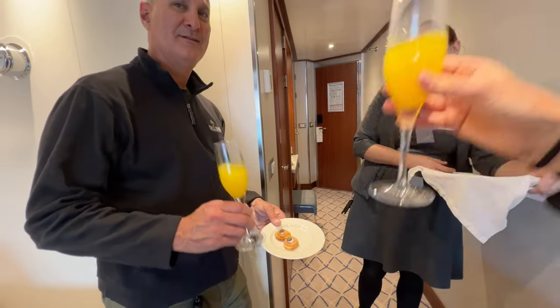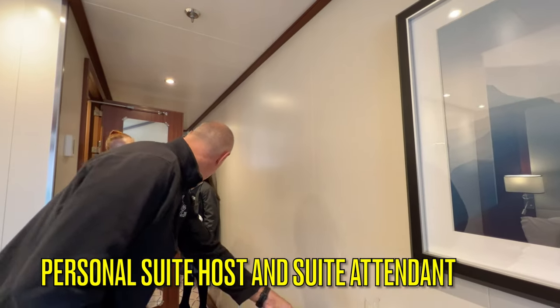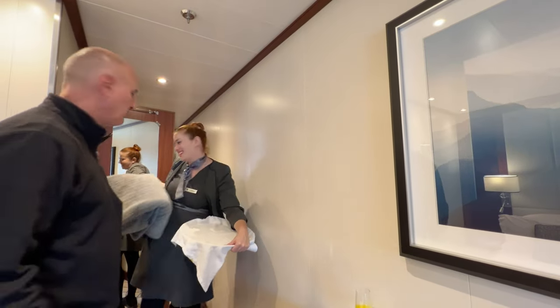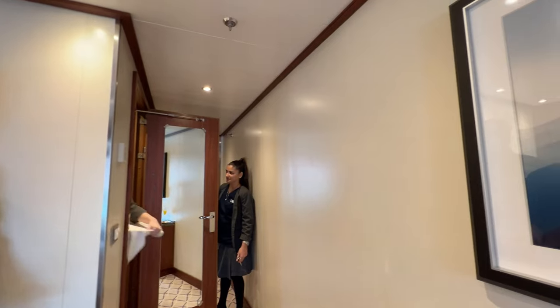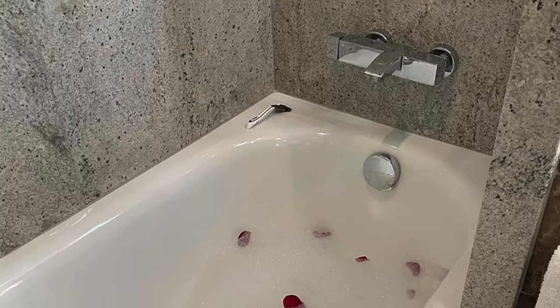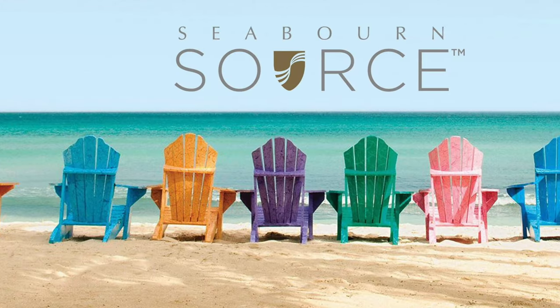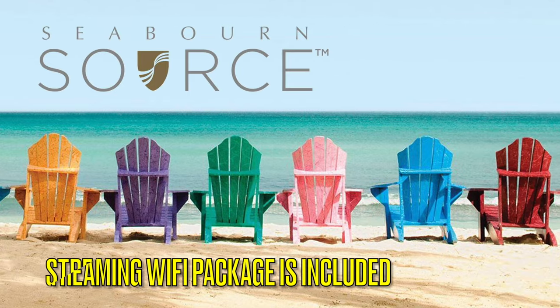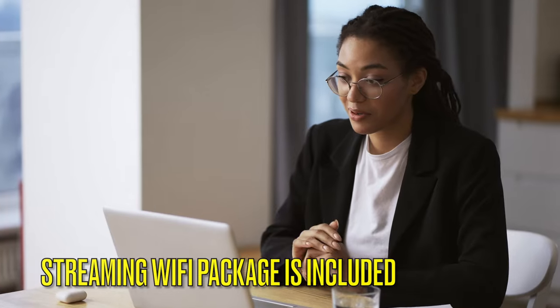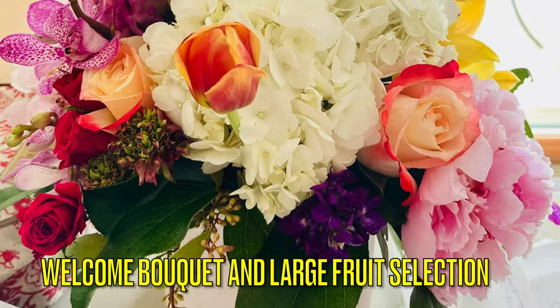With each penthouse suite you will have a personal suite host and a room attendant. Your host and attendant will welcome you with champagne and hors d'oeuvres, personalize your nightly turndown service, assist with special requests, manage your laundry service needs, replenish your ice and bar setup, and even draw you a pampering bath on request. Each penthouse suite comes with an unlimited internet streaming Wi-Fi package — we were able to conduct Zoom calls in the middle of the Atlantic Ocean. Each penthouse suite also comes with a welcome bouquet of flowers and an upgraded fruit service throughout your cruise.